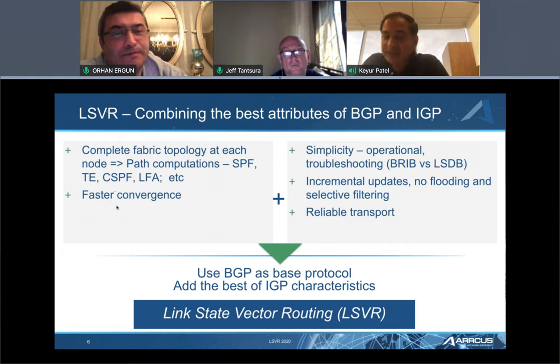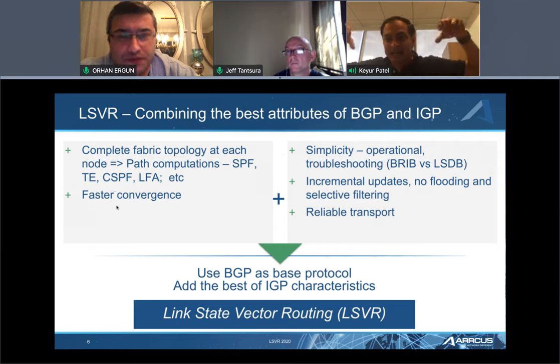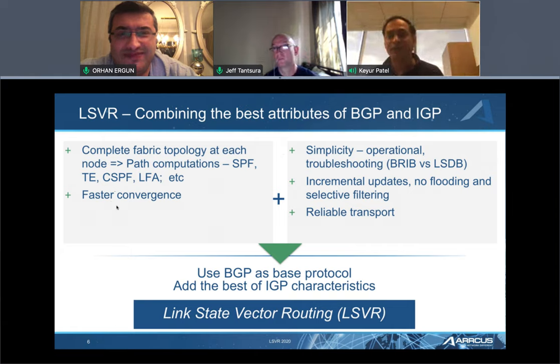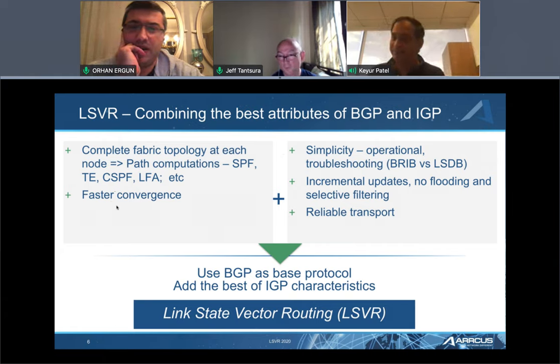More interestingly, if those controllers are off-path and not in the forwarding path, they don't even have to run any kind of SPF — they simply take it, announce it, and let the clause ToR and leaves run SPF and settle it. So fast convergence becomes much better, reliability on the protocol becomes better because there is no flooding, and you scale beyond the point. The configuration problem can still be solved with templates on those route controllers or route reflectors, whether inline or offline, getting the best of both worlds.